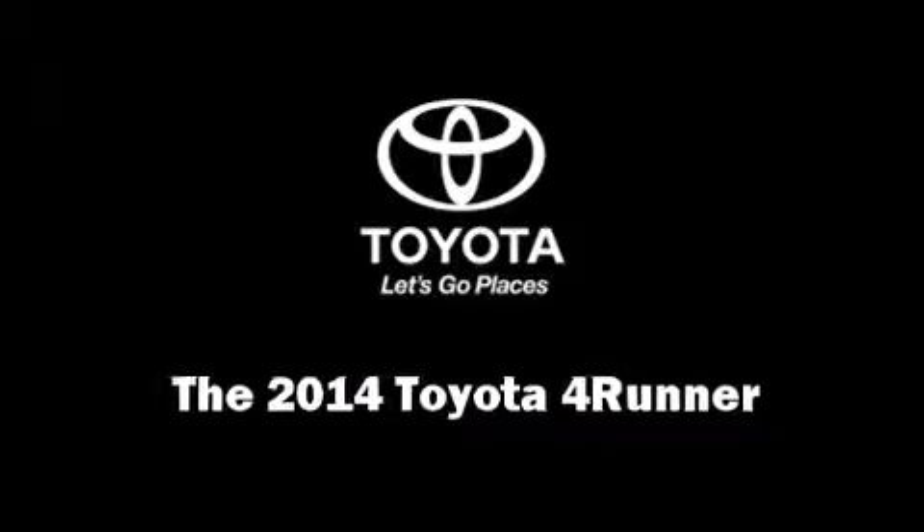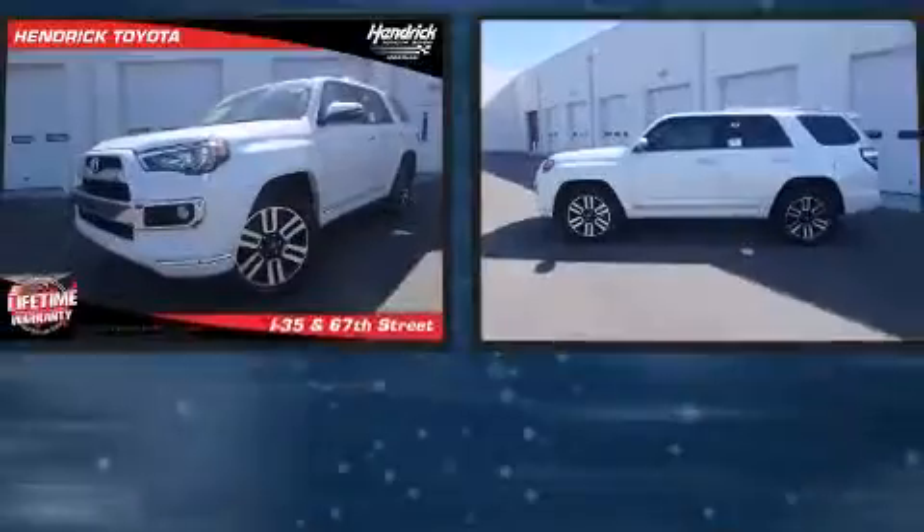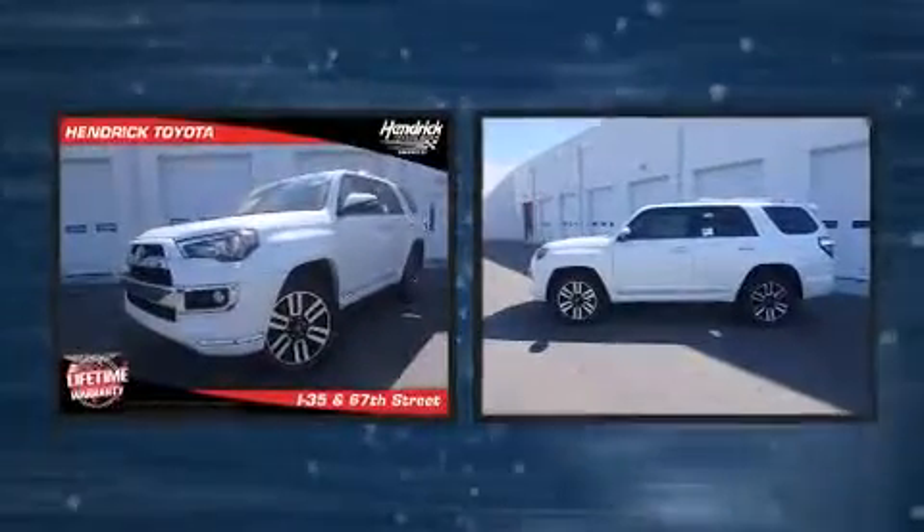Take command of the road in the 2014 Toyota 4Runner. It features an automatic transmission, four-wheel drive, and a four-liter six-cylinder engine.